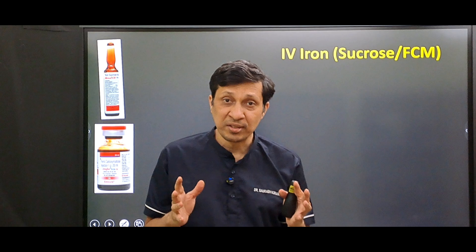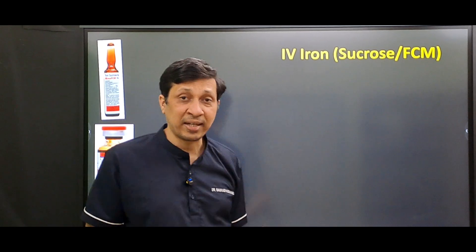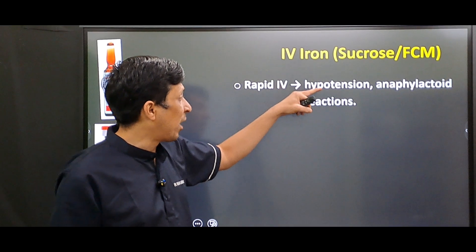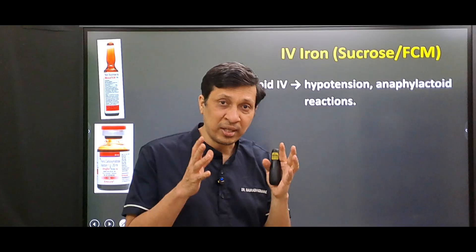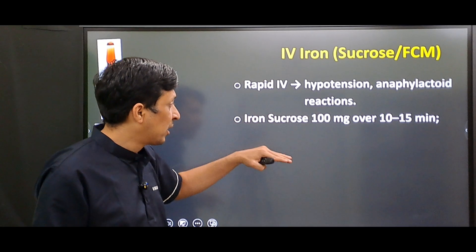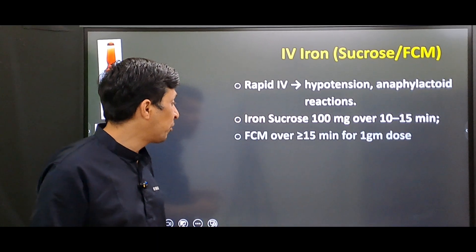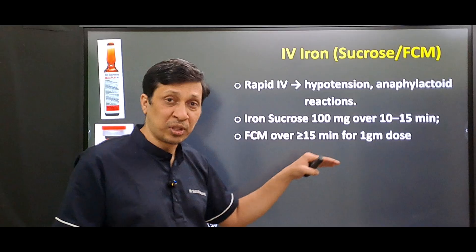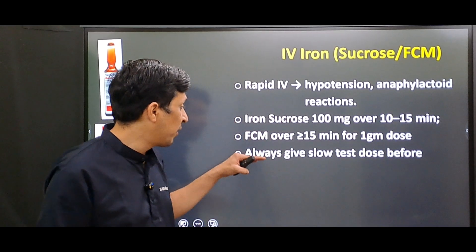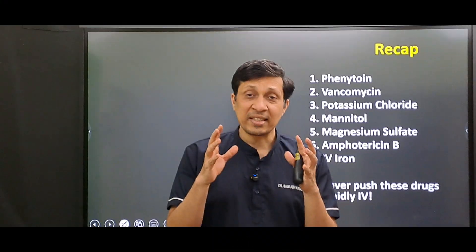The seventh group is IV iron drugs, commonly used for iron deficiency anemia. If given rapidly IV, they can lead to hypotension and anaphylactoid reactions. For iron sucrose, give 100 milligrams over 10 to 15 minutes. For ferric carboxymaltose (FCM), give 1 gram over more than 15 minutes. Always give a slow test dose before the actual dose.